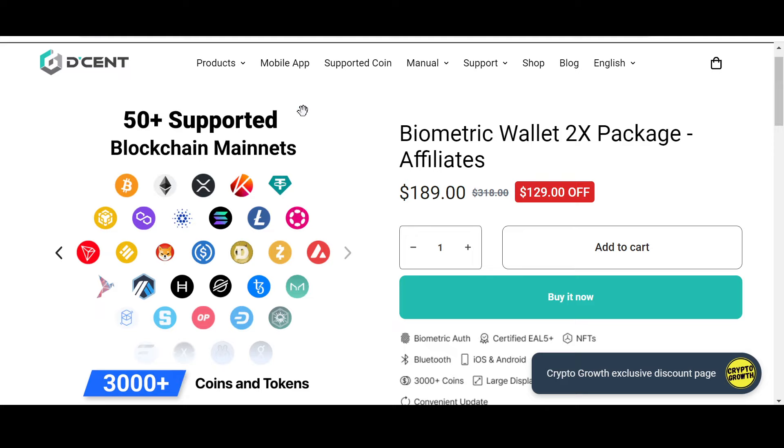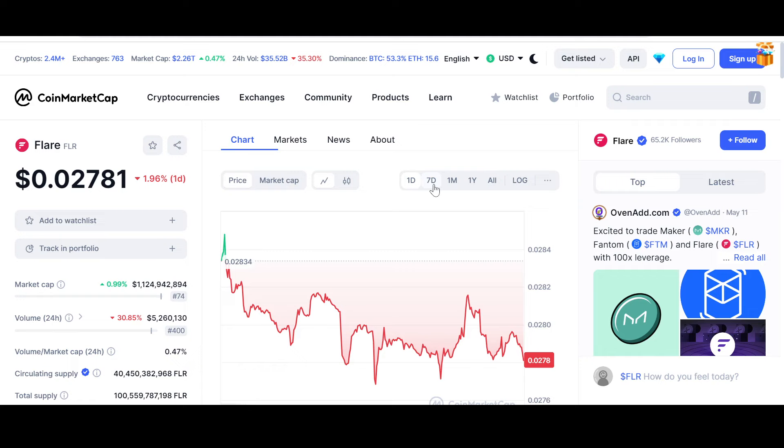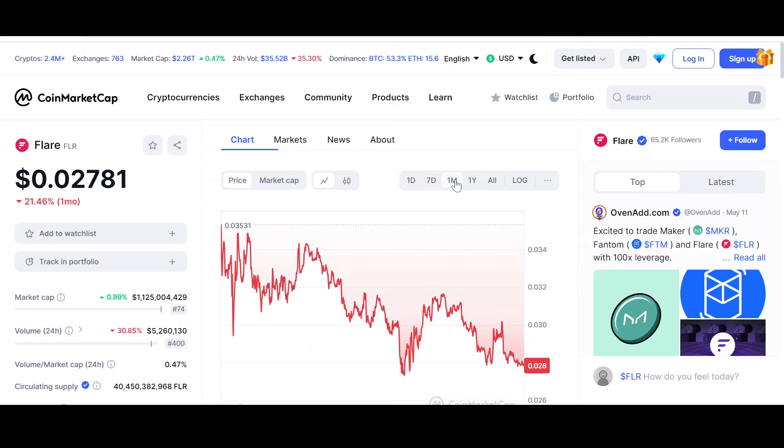Let's now look at the price and chart of Flare and Songbird at the time of recording. Flare Network is down 1.96% for the day. The price has dipped from the three-cent mark that we talked about as a crucial support. Let's see if this support is indeed broken or if this is a false breakout to the downside leading to a bounce towards the upside.